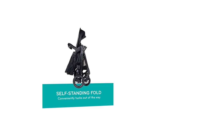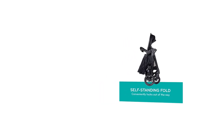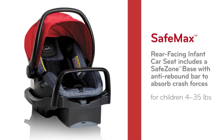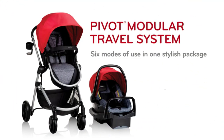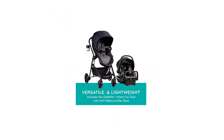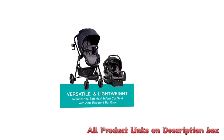The stroller portion of the Evenflo Pivot Modular Travel System is also highly versatile and practical. It features a large storage basket, a parent tray with two cup holders and a covered storage compartment, and a child tray with two cup holders. The stroller also has a reversible seat, allowing your child to face either forward or backward, and it can be easily folded for storage or transport. Assembling the system is also a breeze — it comes with clear instructions and all the necessary hardware, so you can have it up and running in no time.